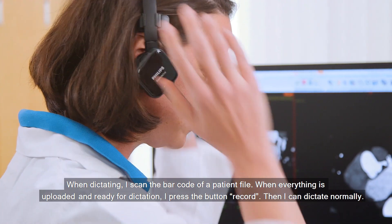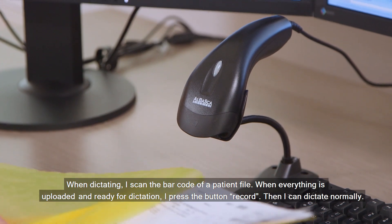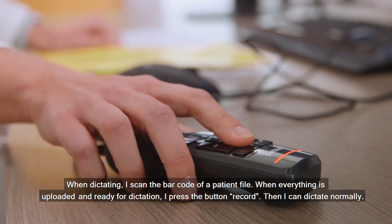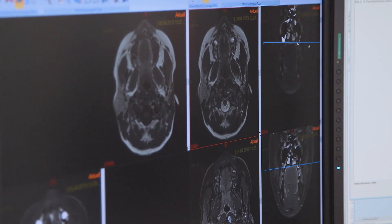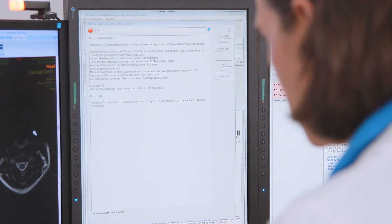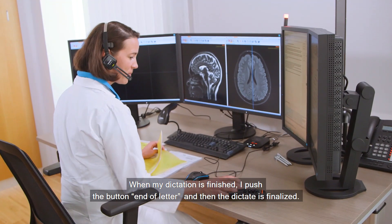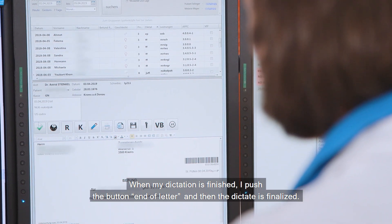When dictating, I have to read the barcode of a patient, and when everything is uploaded and ready for dictation, I press the button record. Then I can dictate normally. When my dictation is finished, I push another button — it's end of letter — and then the dictation is finalized.